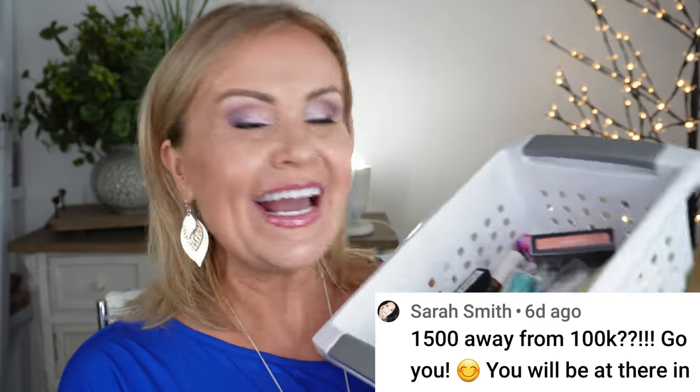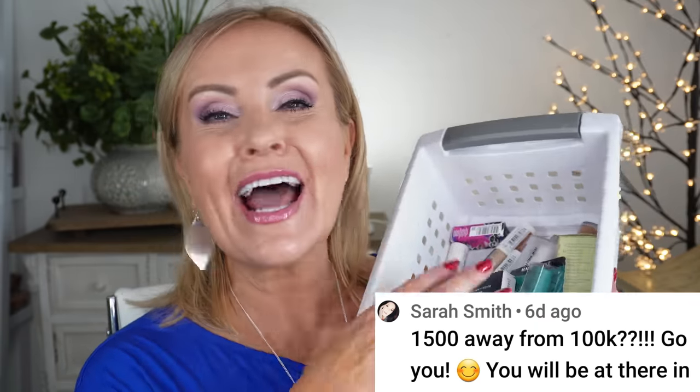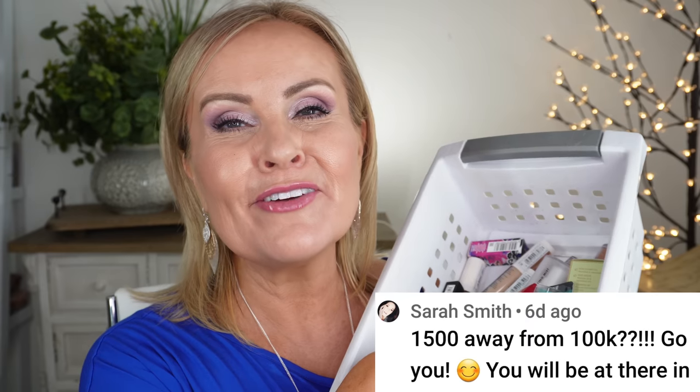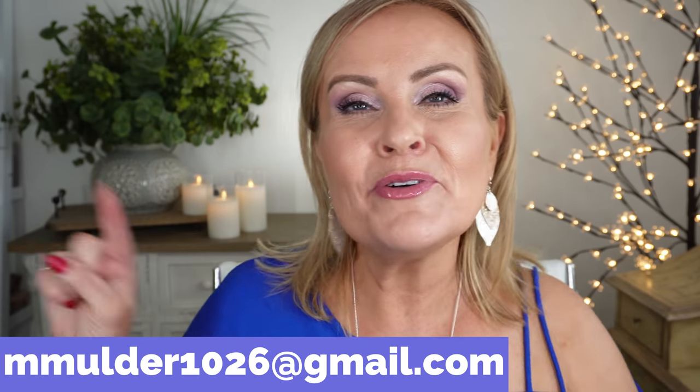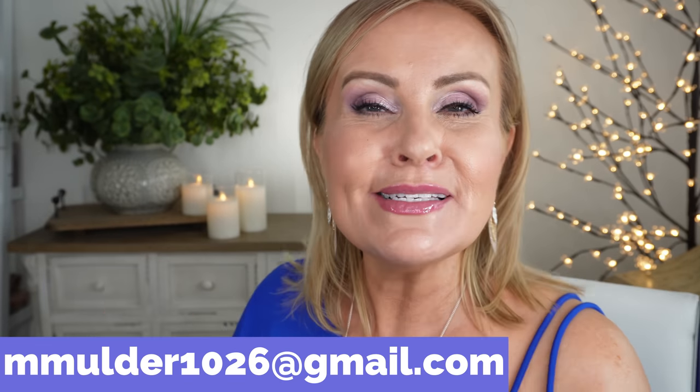Let's announce our second winner! On the second video — the '20 Worst Products from 20 Different Brands' — the winner is Sarah Smith. Sarah, you are winning that bunch of goodies I put in that little bin. I'll put my email right across the screen and your comment right there too. Sarah Smith, you are the second winner in the 100K giveaway. I have a lot more on my table but I'm running out of time, so I feel bad that I won't get to everything.